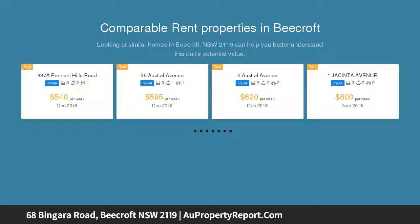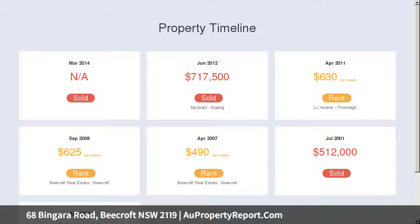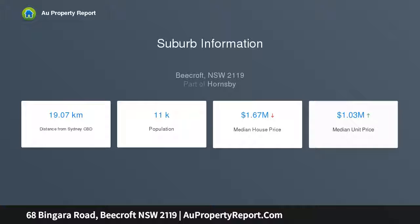Capitalizing on a sunlit easterly aspect overlooking landscaped gardens and the serenity of a bushland reserve, the focal point of this residence is a majestic timber deck flowing from both the kitchen and family rooms. Under a roof embedded with recessed lighting, this is the perfect place for relaxed alfresco dining or vibrant entertaining all year round.